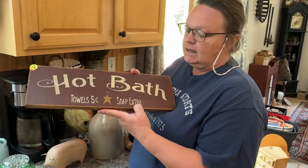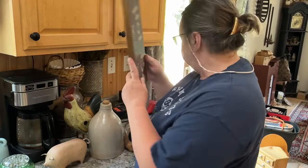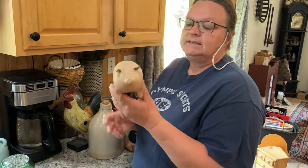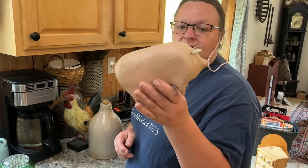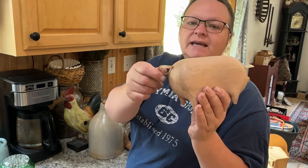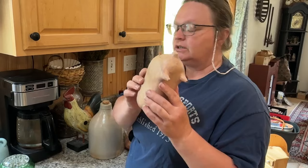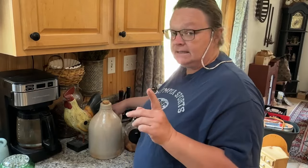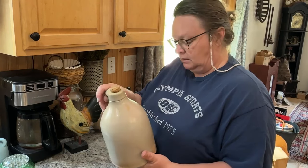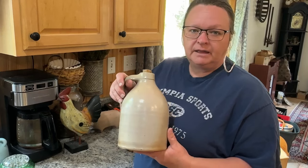This is a hot bath sign — $2 at a yard sale. And this is the sweetest little piggy, a little primitive pig. He's got a leather squiggly tail and ears. He was $4.00 at the estate sale.